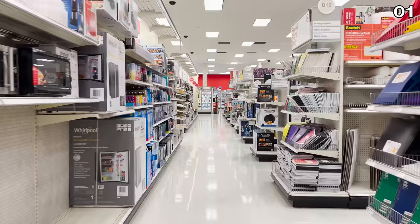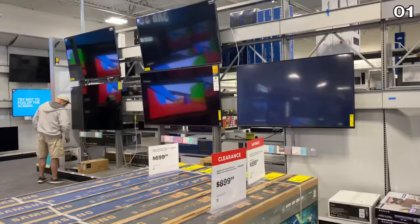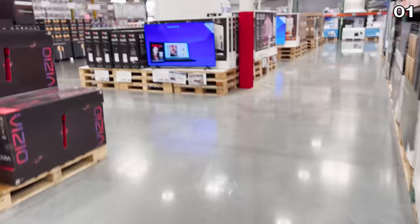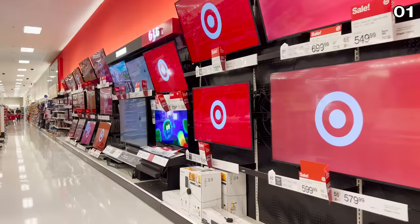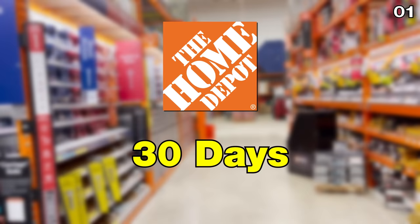If you ever worry you're not getting the best deal at the best time, or you have an inkling feeling the price might drop later, many retailers allow you to bring in a receipt and get a refund or credit toward the difference after the fact. Costco's price adjustment policy is 30 days, Home Depot is 30 days for appliances, but 90 days — a whopping three months — for everything else.